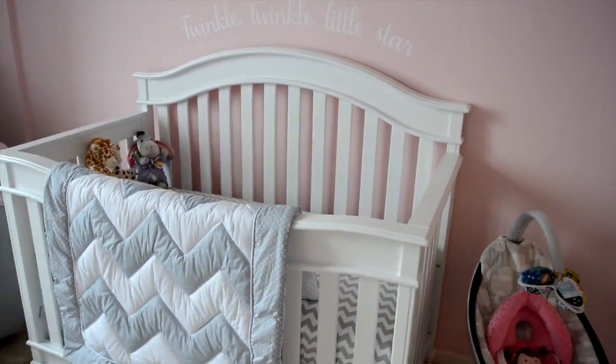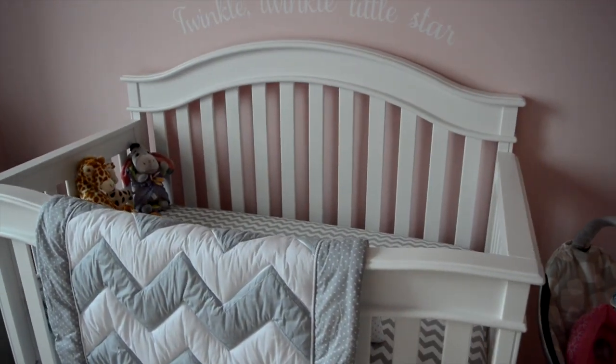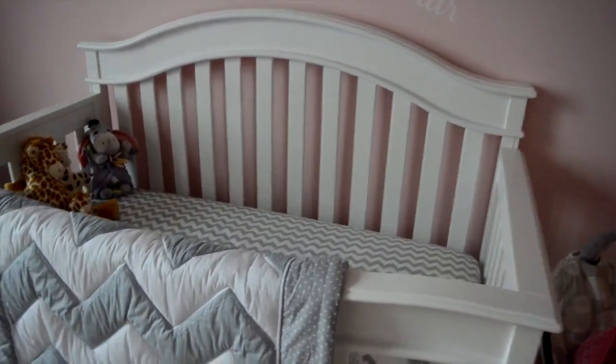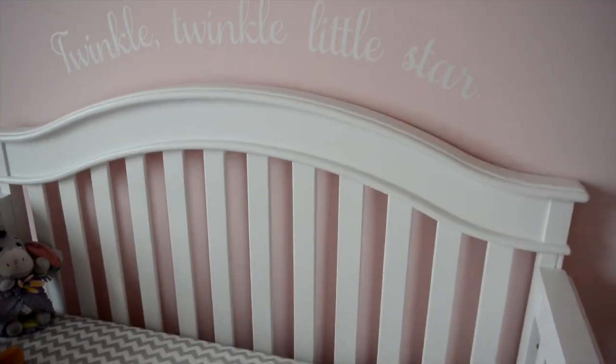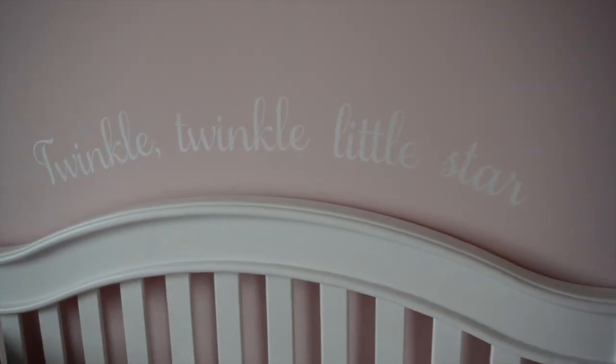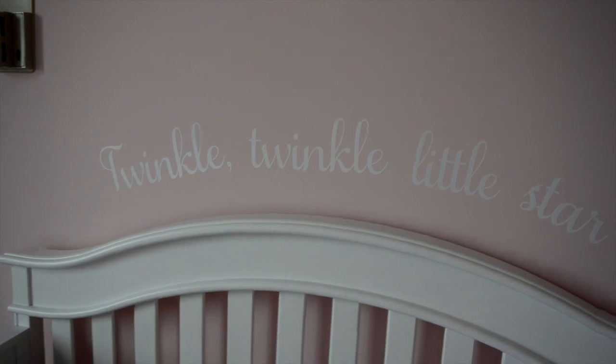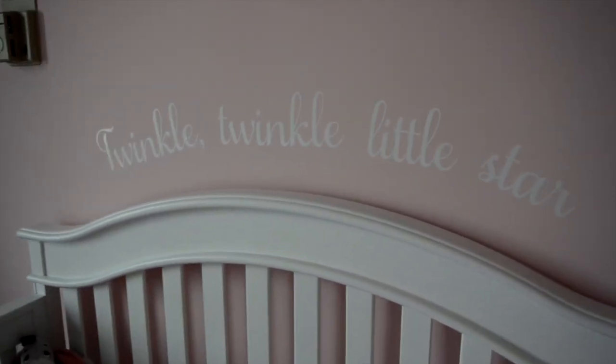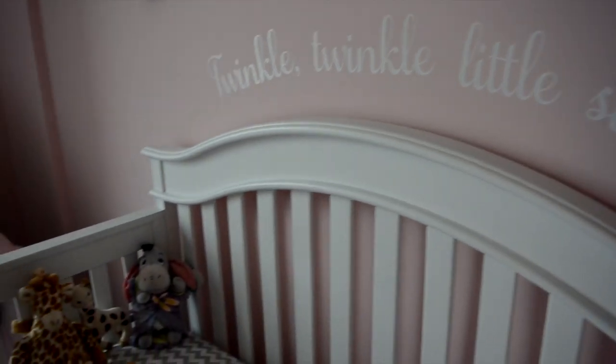Right next to it is the crib and this crib is from Babies R Us — it's the Baby Italia Parkland crib and it was around $300 I believe. Above the crib are these wall decals and these are from Target; I've just seen them on sale and I'm not exactly sure how much they are but they did go on sale.